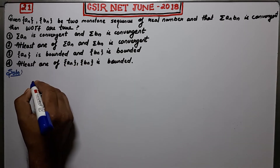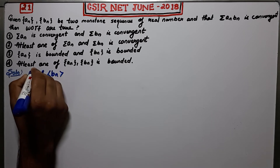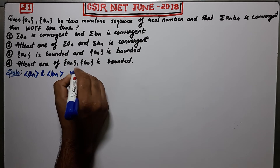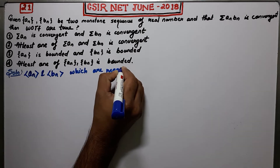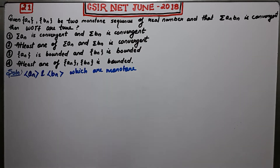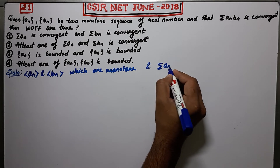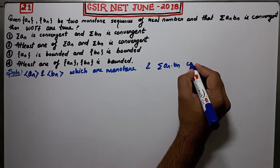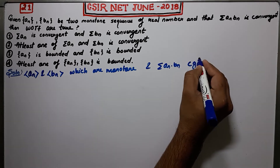What is given to us is that An and Bn are two sequences which are monotone. They can either be decreasing or increasing. So they are monotone, and this summation An·Bn is convergent.